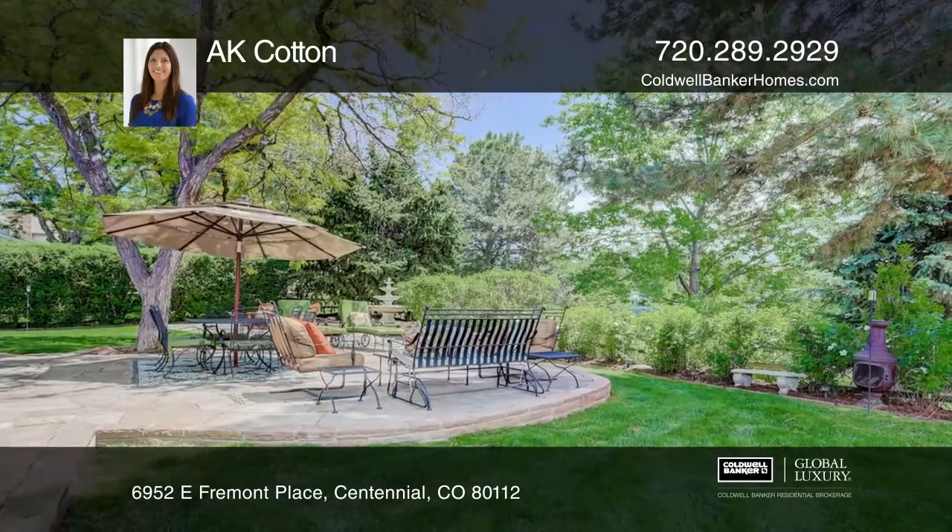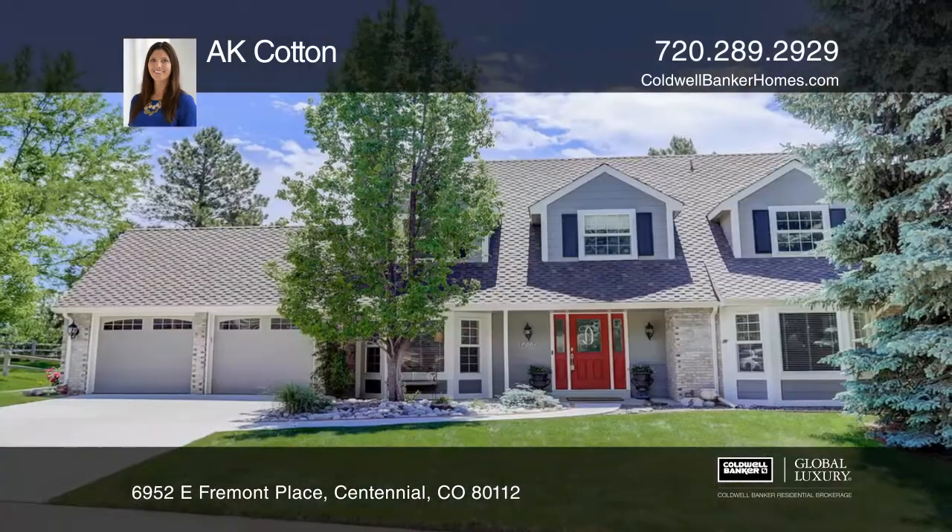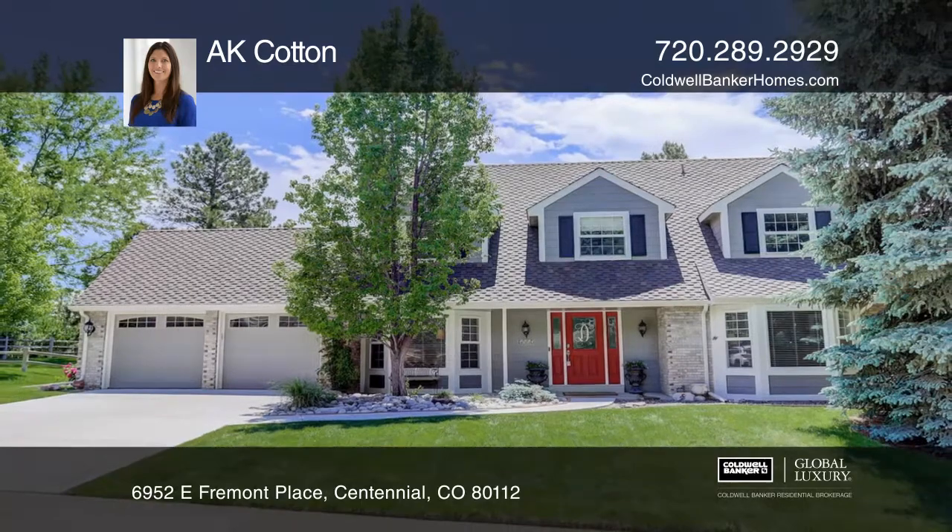Upstairs is the master suite with dual closets, double sinks, a soaking tub, and a walk-in shower. Call AK Cotton today for a private showing.